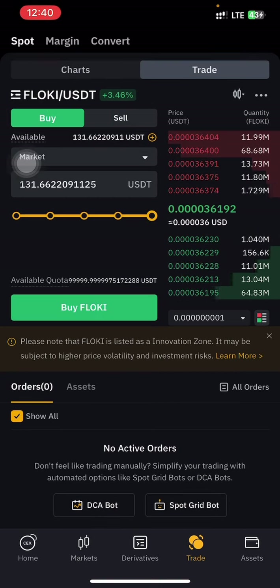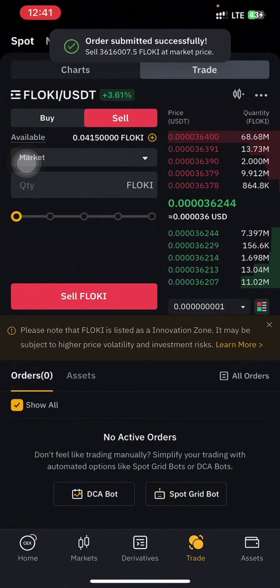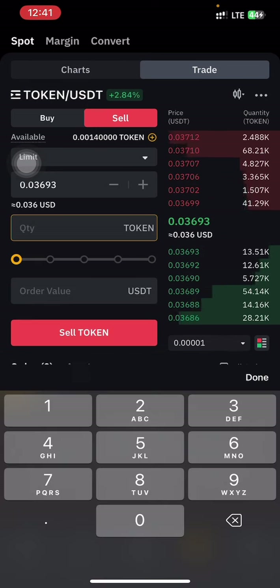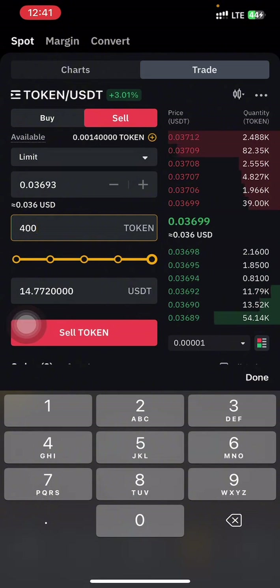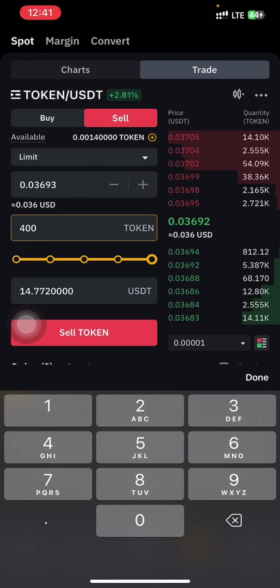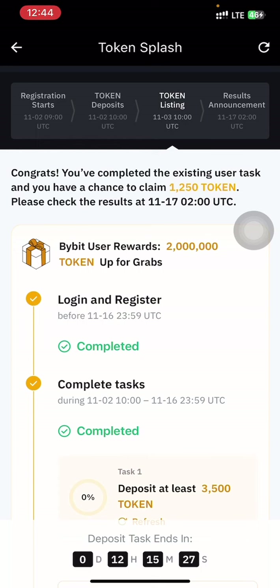I'm going to trade FLOKI about three more times — buy it, sell it, and repeat. If you want to be in the top 100 or top 50, just keep trading depending on the charges you are willing to sacrifice, and your reward is guaranteed. For those ranked 300 to 5,000, the reward is 400 tokens, which is $14.70. You spend maybe $2 to $3 in charges — your capital comes back plus profit, so burning even up to $5 in charges is worth it.